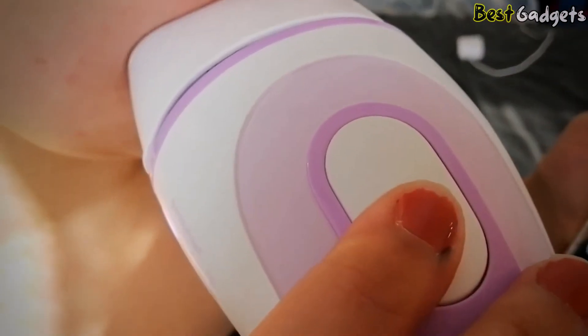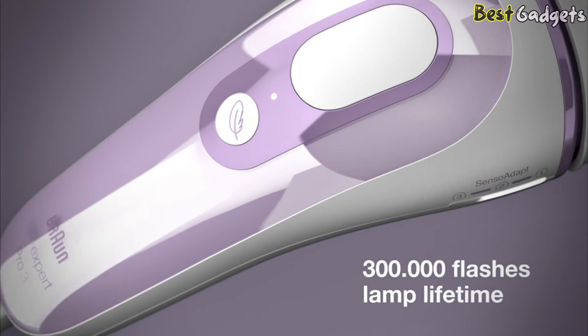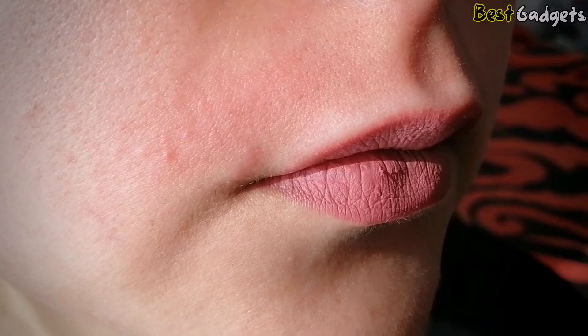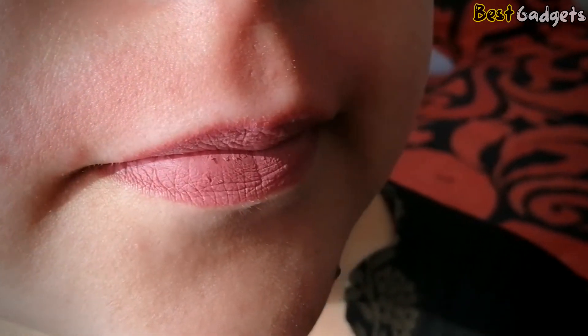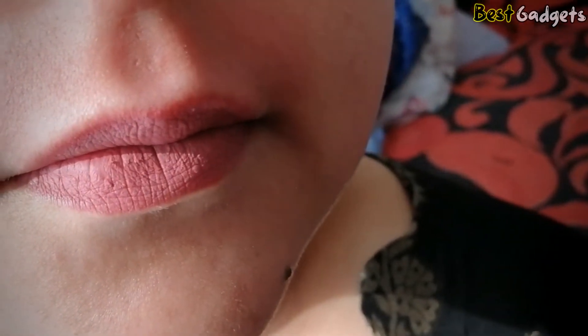Dark skin may require more frequent top-ups. The lamp gives 300,000 flashes — that's enough for over 200 full-body treatments of full legs, bikini line, underarms, and face. We estimate that's 15 years worth of monthly whole-body sessions. Braun says the flashes should last for around 16 years. It's super value — you'll never run out of flashes.